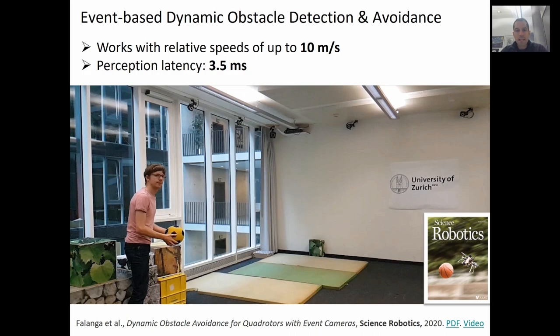We also applied the segmentation algorithm explained before to the task of detecting and avoiding a fast-moving object tossed against a drone. In this video, the drone is equipped with an event camera. The system works with relative speeds up to 10 meters per second and has an overall latency of just 3.5 milliseconds. The overall system runs fully onboard on an embedded computer.